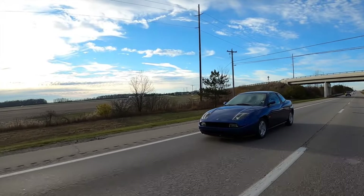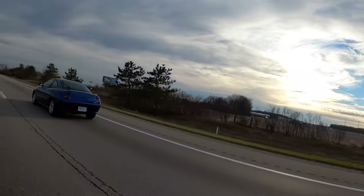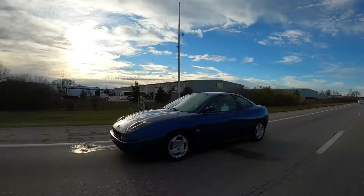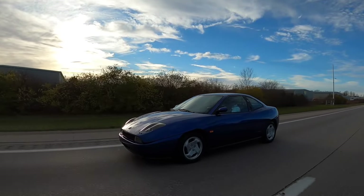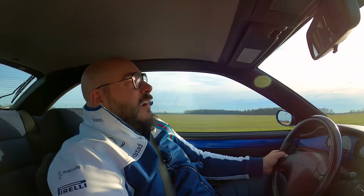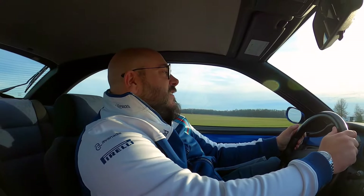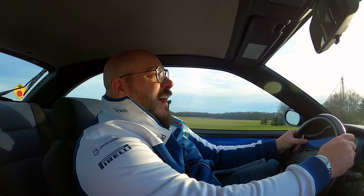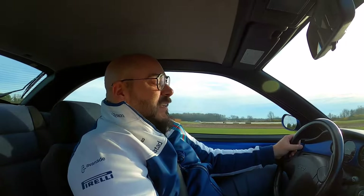As an automotive aficionado, there's nothing that gets me going more than automotive delicacies that we were deprived of in the United States. I have a real proclivity towards those cars, and I also have a real love for Italian flair. This Fiat 16-valve coupe is where those two things intersect. There's nothing to compare with the way it looks or the performance of that engine. To get into a Lancia Delta Integrale is significantly more money than you're going to spend on one of these cars. I'd be proud to have one of these in my garage.